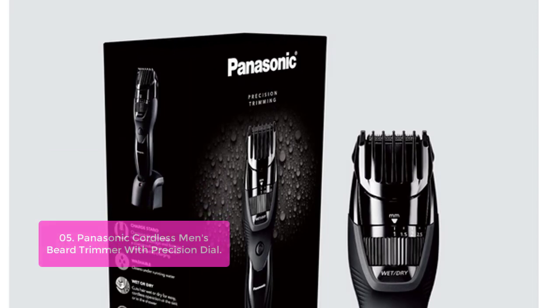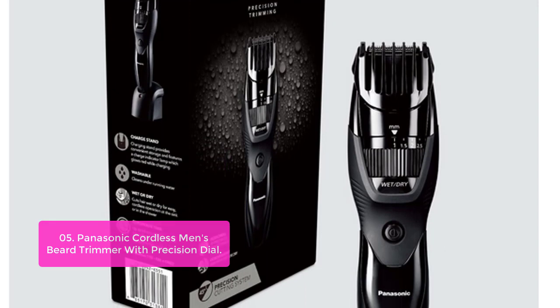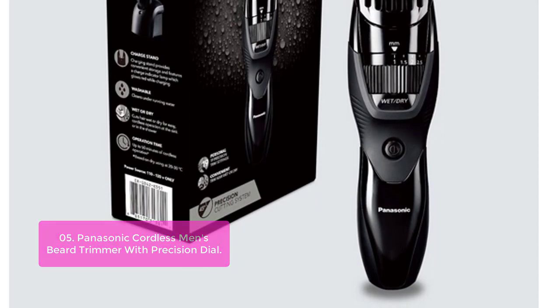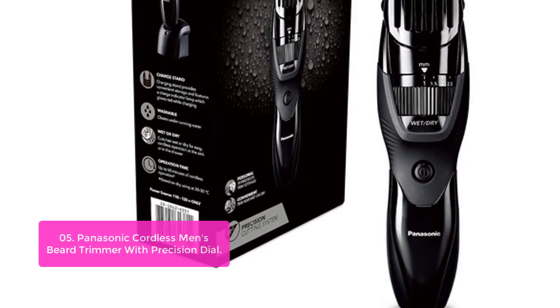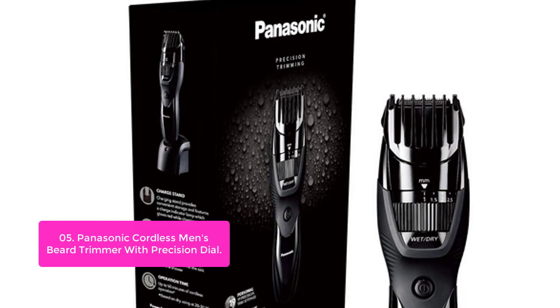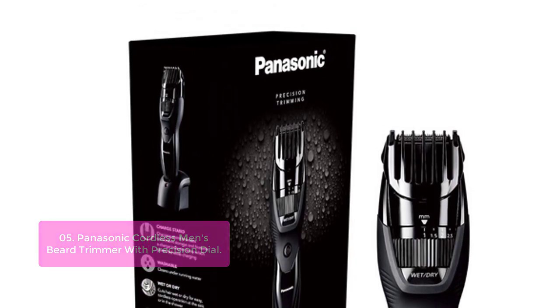List number 5: Panasonic Cordless Men's Beard Trimmer with Precision Dial. The Panasonic Men's Electric Trimmer includes a snap-on comb attachment, making it easy to cut cooperative hairs. Angled, round-edge combs comfortably raise stubborn, flat hairs for smooth, effortless cutting. It offers personalized cutting and sculpting with an adjustable dial featuring 19 settings to get the exact look you want. The included comb attachment raises flat hairs for clean cutting, with 19 cutting length steps.